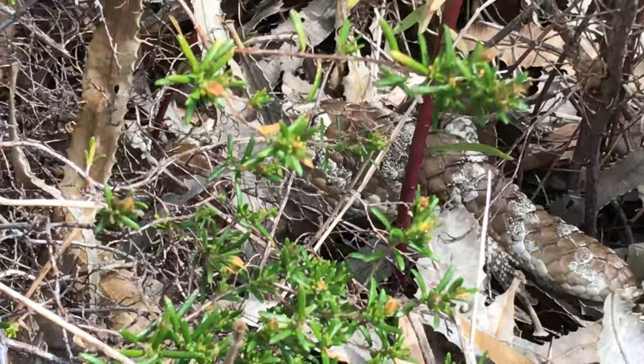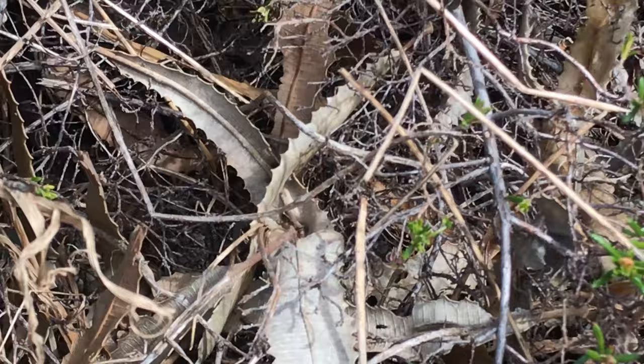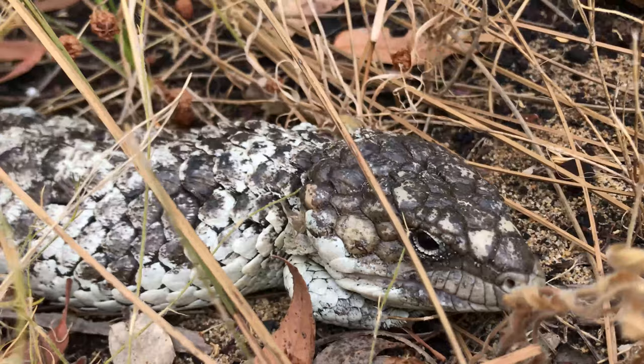Speaking of predators, natural predators to bobtails can be falcons or eagles, large goannas, large snakes, and introduced animals such as cats, dogs and foxes.